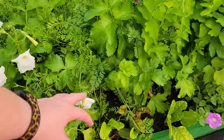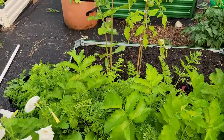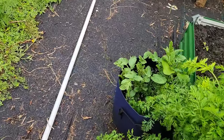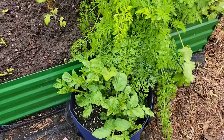My petunias are going wild. Parsnip. Carrots. I do have some chard in here that's starting to take off. I had some potatoes that went to seed in my pantry, so I planted them and they're doing great.